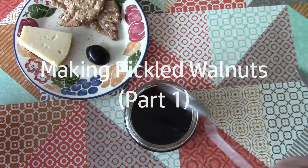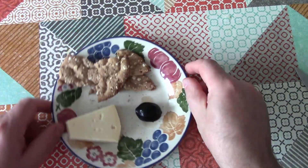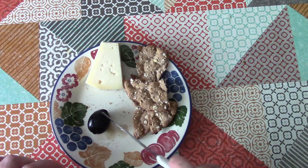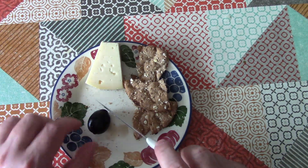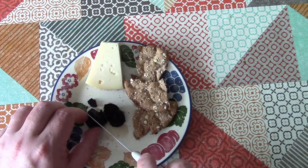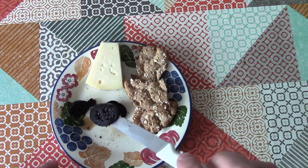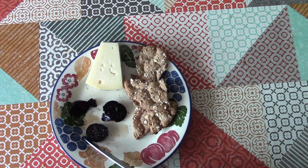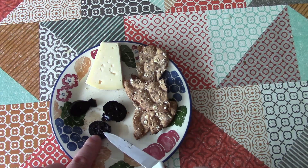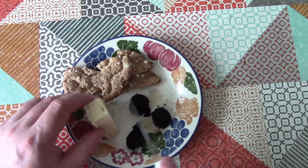Pickled walnuts are one of the most delicious and exotic-tasting pickles I've ever made, actually. And they are, despite being the pickled whole walnut, incredibly delicate. We can still see the internal structure of the walnut fruit. But what we've got is this dark, luscious, soft pickle, which is just excellent with cheese, which is how I'm going to enjoy it now.